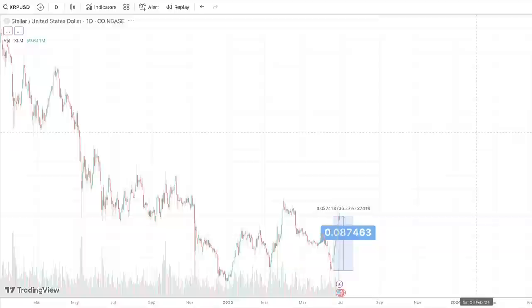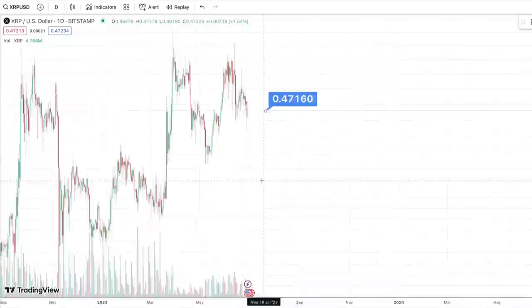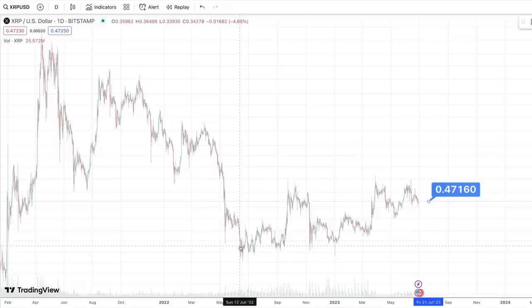Let me bring up XRP real quickly here. XRP not moving too much since yesterday. Right now it's trading at about $0.472. We haven't really seen too much movement for XRP. Pretty much over the last year or so, we've seen XRP just kind of trending in this sideways pattern, slightly moving upwards, forming that Nike swoosh pattern. So we need to get above 58 cents.